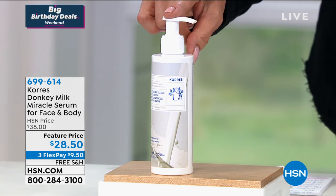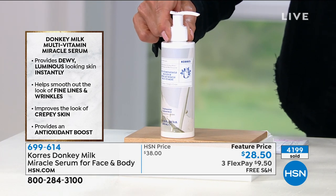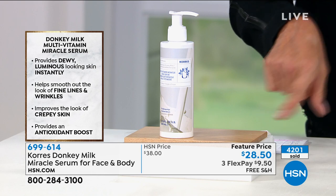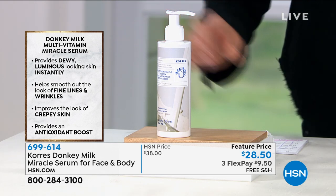We sold this out in March — I think in one airing on the Beauty Report — about 10,000 sold in less than 10 minutes. So it's an incredible product. Already over 4,000 of these have been spoken for. It's our last show of the weekend. Your chance to try this is now. The item is 699614.